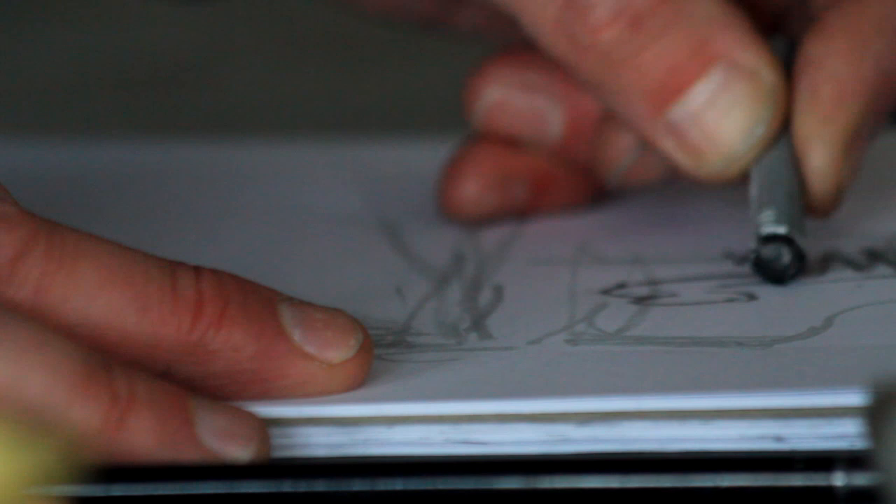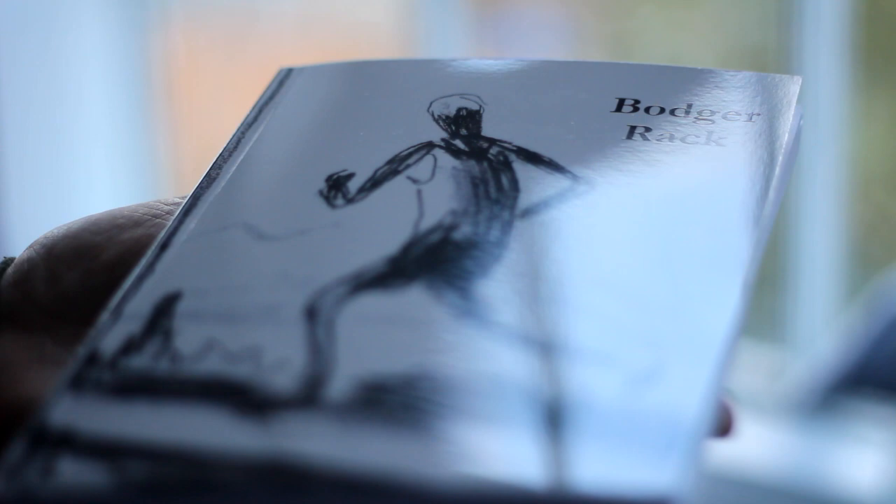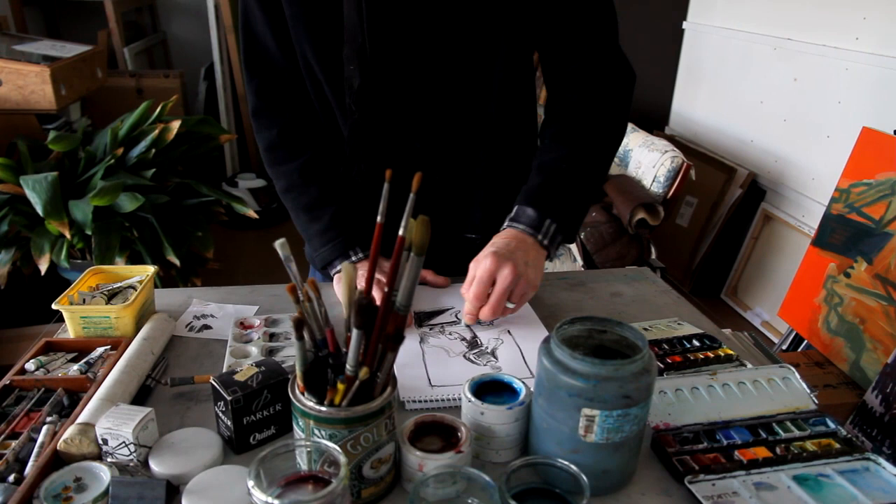Dave kept feeding me more chapters and suggestions for which parts to illustrate, and we gradually worked through it until we had a big pile of drawings, which I sent to Dave. He sorted through them and eventually, over a few weeks, we decided on the final set of drawings for the book.